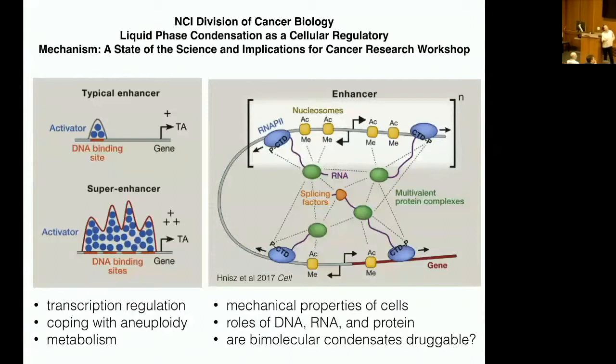Our textbook view from biochemistry class is that there's a DNA binding site for transcription factors that activates transcription of a downstream gene. But what Rick Young discovered are super enhancers, where there's a ton of transcription factors and chromosome marks that are hallmarks of active enhancers. The notion from his lab, together with Phil Sharp, is that this creates a liquid phase-separated structure together with RNA emanating from these super enhancers.